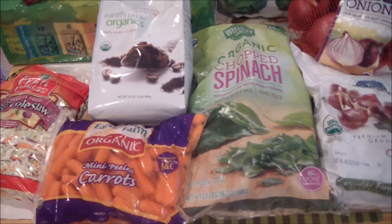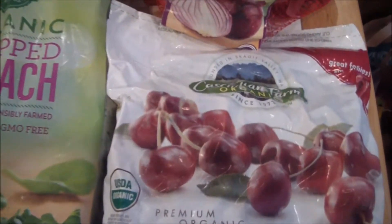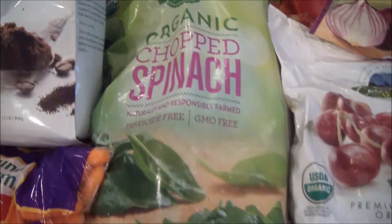I went back to BJ's for a second time and got some different stuff, so I'll just show you real quick. I got this big bag of organic cherries — frozen cherries — great for smoothies.